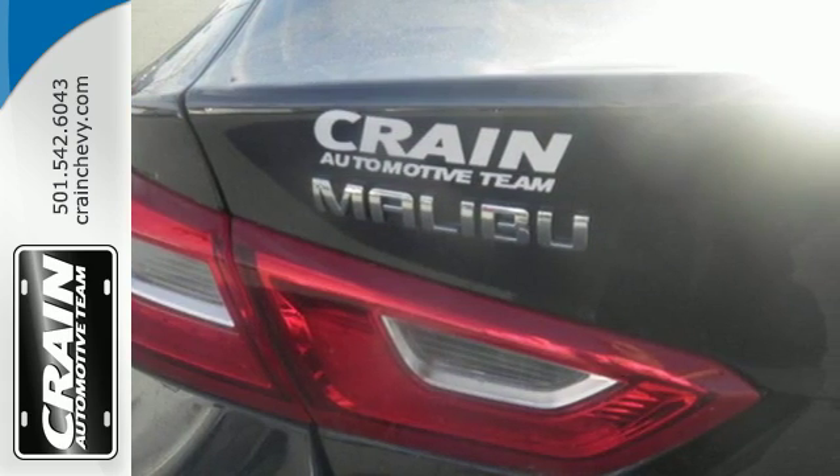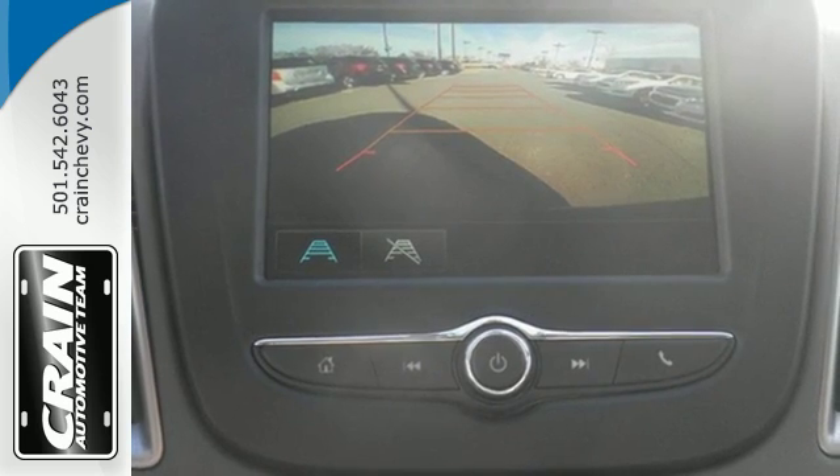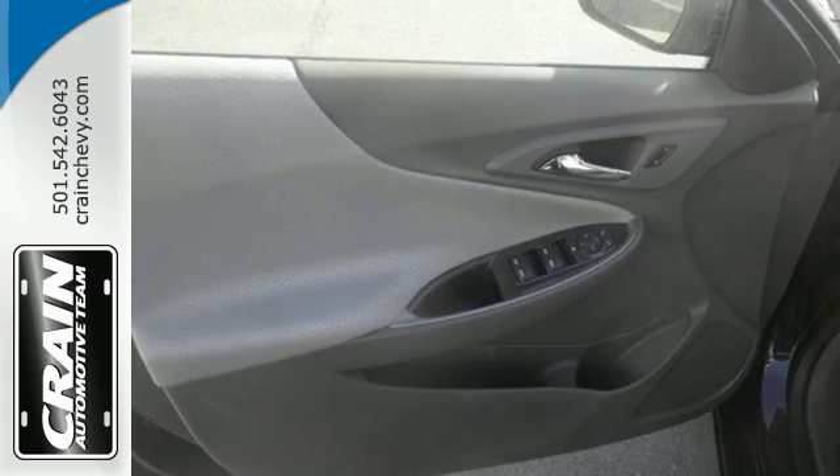Chevy MyLink means a world of entertainment options are at your fingertips on the interactive touch screen, while Bluetooth keeps you in touch hands free. And while you're having a good time, Stabilitrack keeps a close eye on the commute, helping you stay in control.